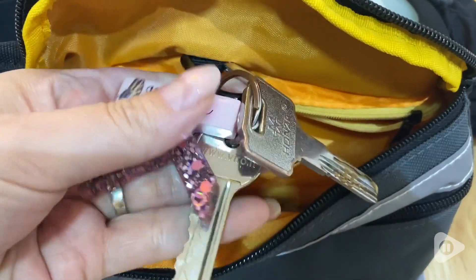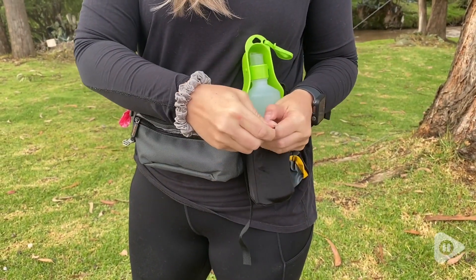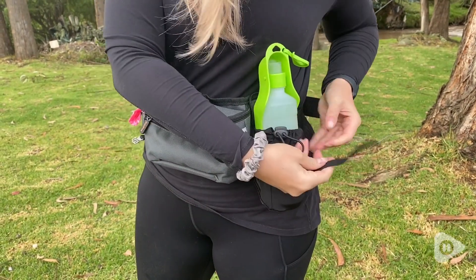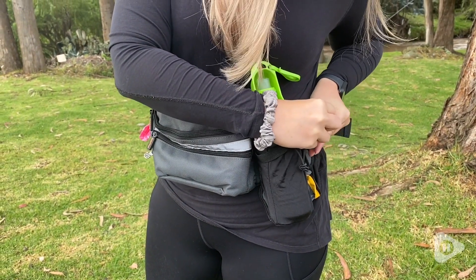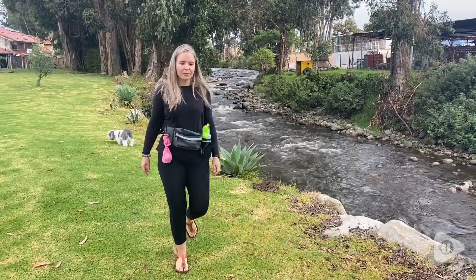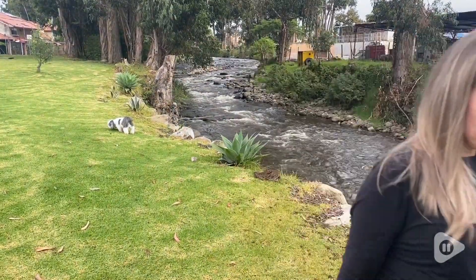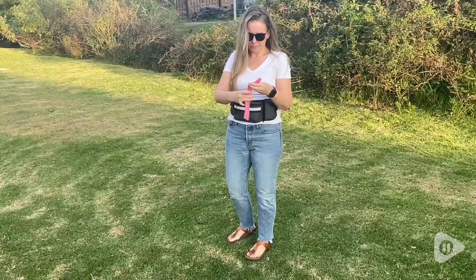It's really nice to have an option to bring a water bottle with you. For short walks I usually don't bring one, but it's great to know that if we're going for a longer hike or it's super hot outside, I can easily pack a water bottle. It fits so snugly in this little opening and doesn't move around at all when you walk. It's really well designed — I love that feature.